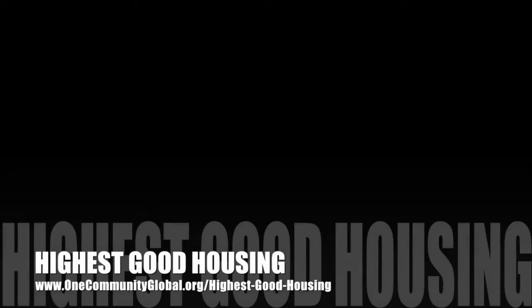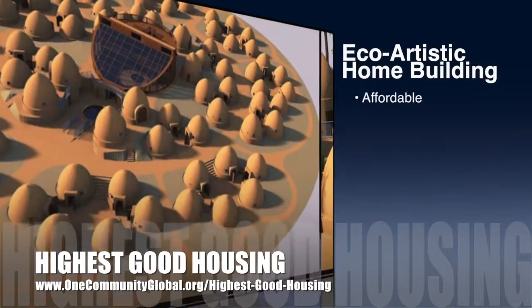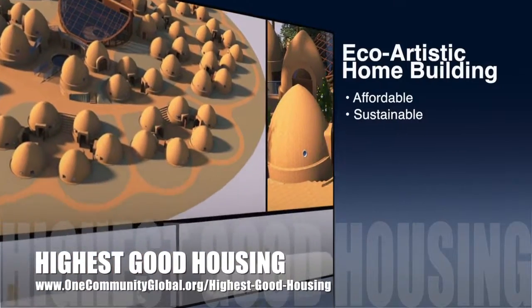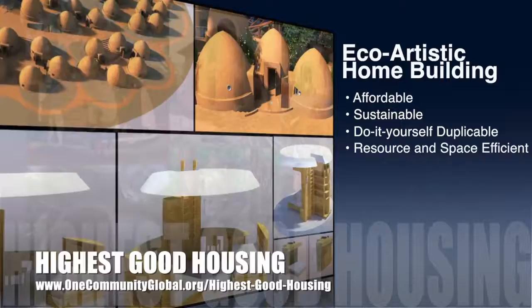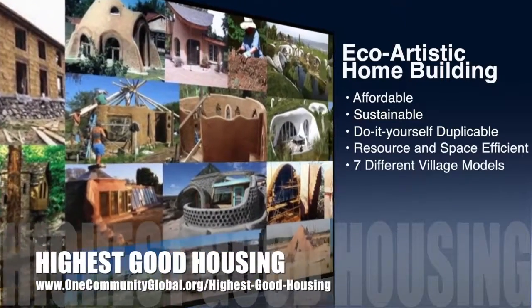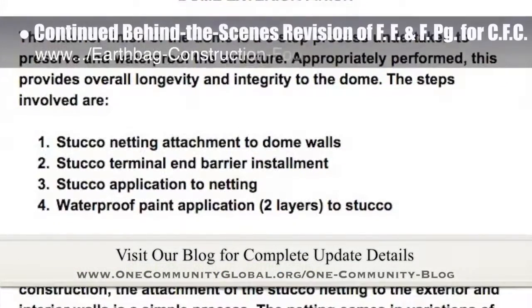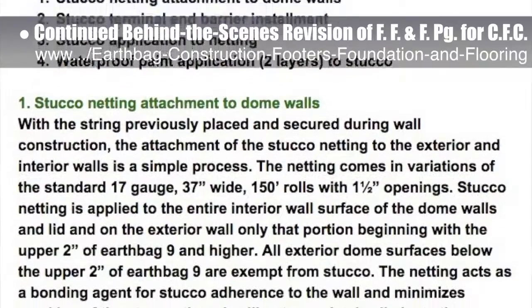The One Community approach to highest good housing is eco-artistic home building that is affordable, sustainable, do-it-yourself duplicable, resource and space efficient, and consists of seven different sustainably constructed village models. This last week, the Core Team put another 10 hours into the behind-the-scenes revision for the Footers, Foundations, and Flooring page for the crowdfunding campaign we are developing.